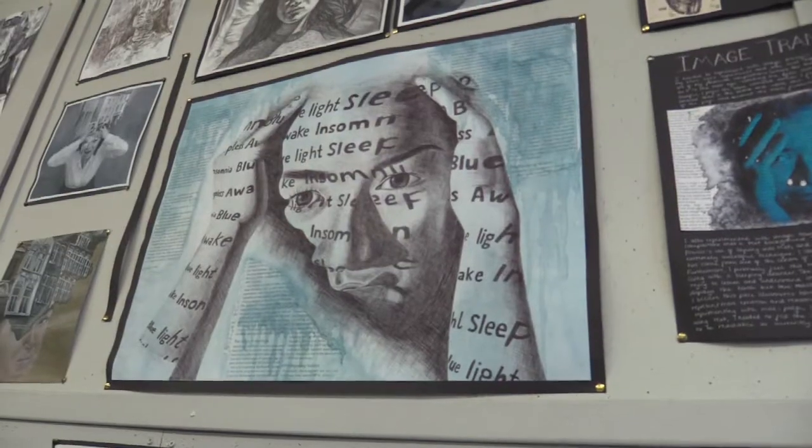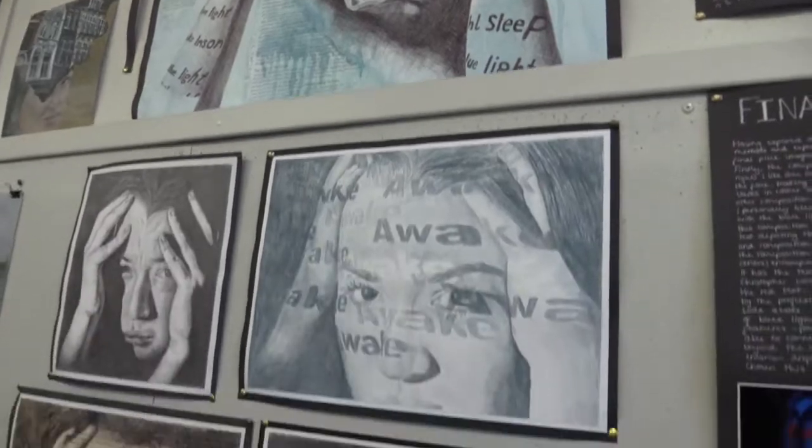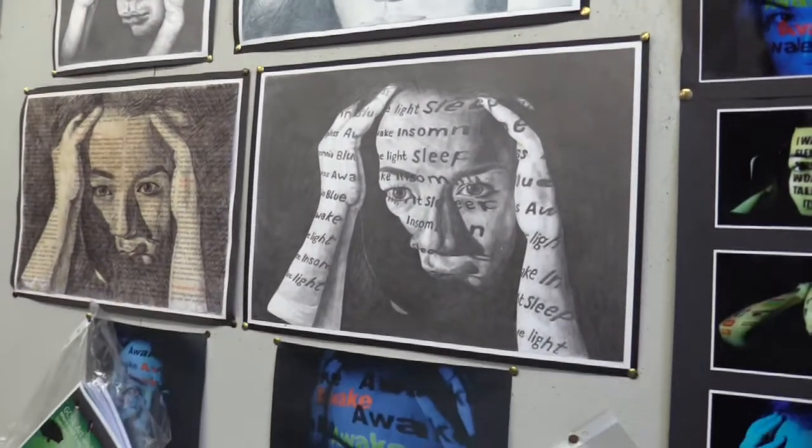We really challenge our students here by looking at a variety of different artists. We also look at art history and at very difficult shapes and forms for the students to capture. At Key Stage 3 this provides a really good stepping stone to Key Stage 4, and allows our students to really challenge themselves — at A level they're able to produce some really outstanding work.